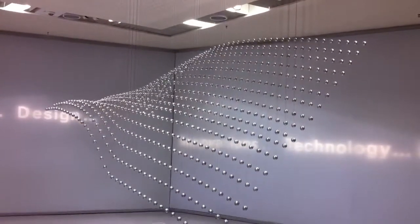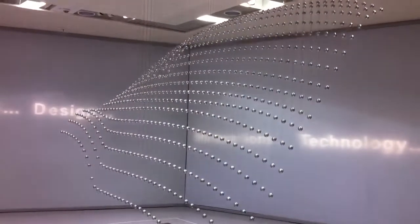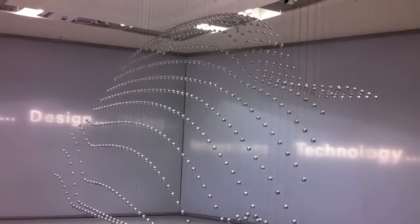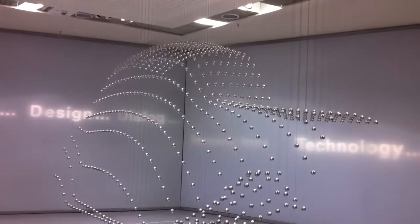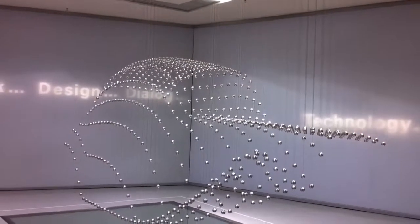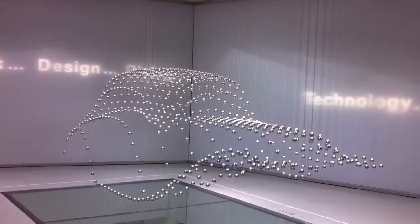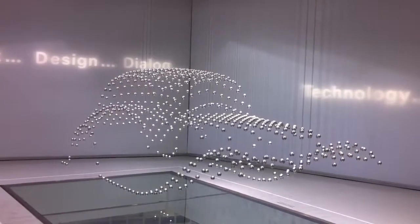So, that's the kinetic sculpture. It consists of 740 balls. Each ball has its own string, and there's an electric engine up there in the ceiling. What's forming right now is the silhouette of a car from BMW's history — the BMW 327/28, an old-timer. We'll soon see that it will start morphing into another shape of a car from BMW's history.